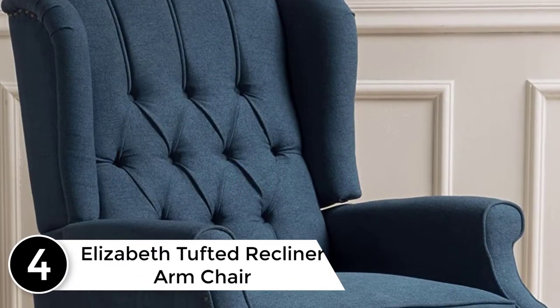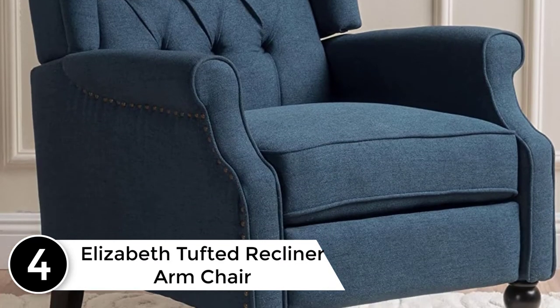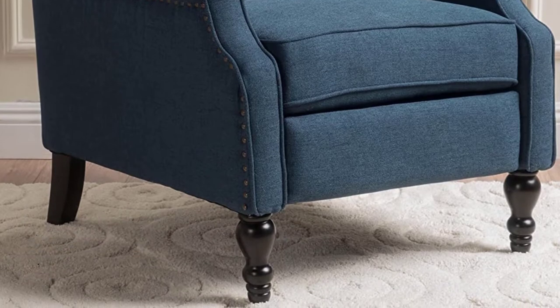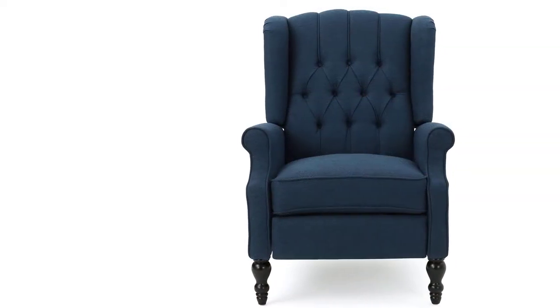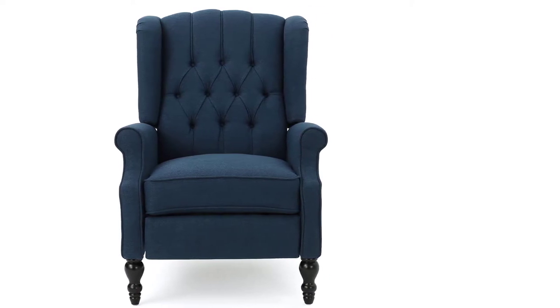At number 4: Elizabeth Tufted Recliner Armchair. If you are in search of an elegant yet comfortable recliner chair, then this recliner armchair is one you should know about. This is an Elizabeth Recliner that features a tufted back, and wherever you put it in your house, it will definitely make a statement. Not only is this recliner chair quite classy, but it's also effortless to assemble. The height as well as the shape of this recliner chair is such that it demands attention.